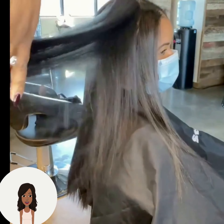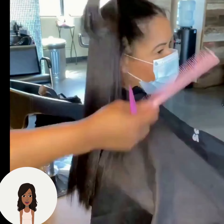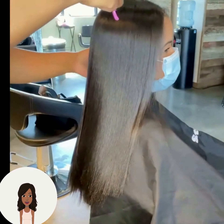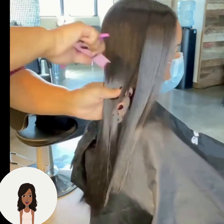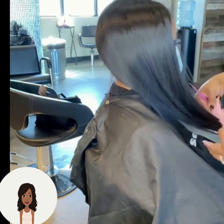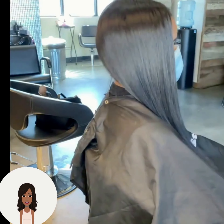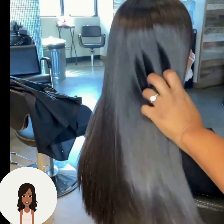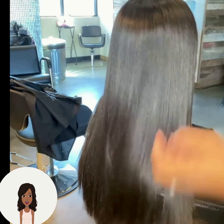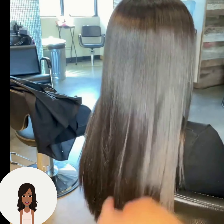Hello everyone, welcome back to the Style News Network. If you are new around here, my name is Danielle, and on this channel we like to take a look at trending black hairstyle ideas. Here we have someone with pretty long hair — the stylist is going to be cutting the ends. Looks like she has a silk press; her hair is very long and healthy, gorgeous, with so much sheen.